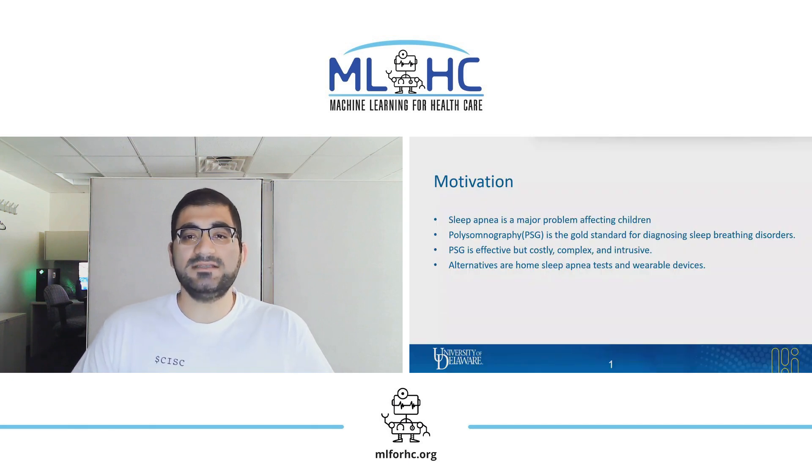Sleep apnea is a breathing disorder affecting one to two percent of children in the United States. Clinicians diagnose apnea using polysomnography or PSG, a process that records biosignals during sleep in the lab. While PSG is effective and performs well, it brings about numerous challenges including complexity, high cost, intrusiveness, and not being accessible outside of the lab setting.